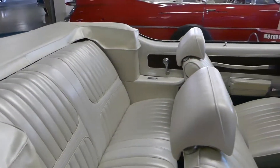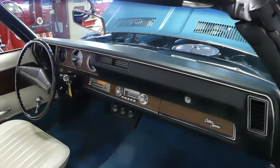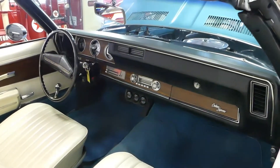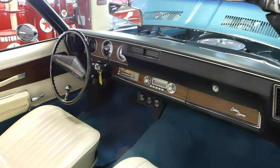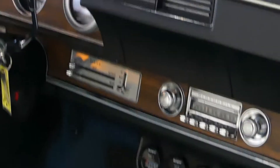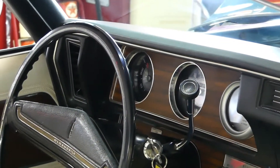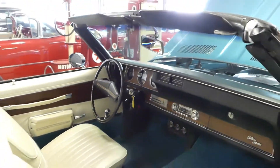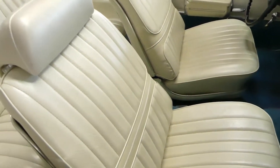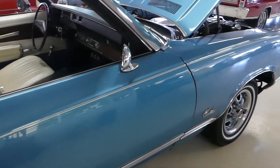Beautiful white interior, blue carpet, matches the outside of the car. A couple of aftermarket gauges below — it's got a SunPro Tac and some stock gauges as well. Nice and comfy bucket seats. Power steering, power brakes.